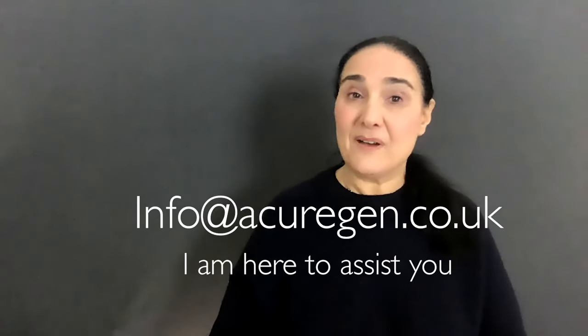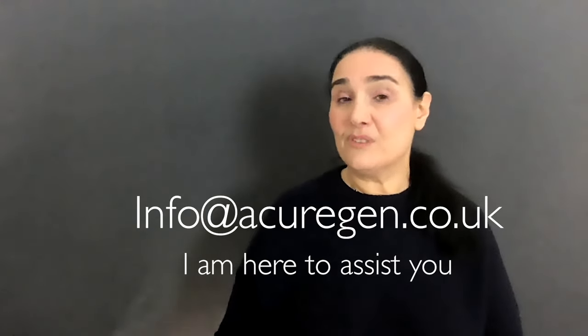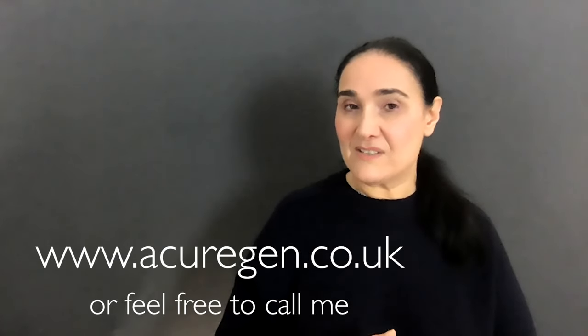If you would like to ask me any special questions, please feel free to contact me by email through the contact sheet on my website. Or if you would really like to find out more, I'm very happy to offer Zoom sessions to prospective students, and that way we can determine which course would be the best route for you.